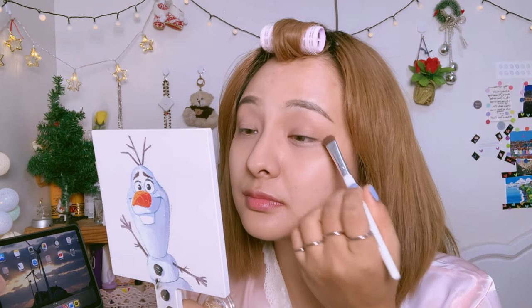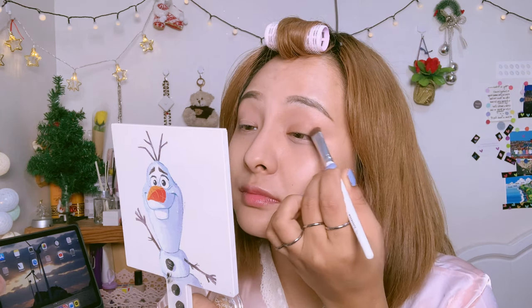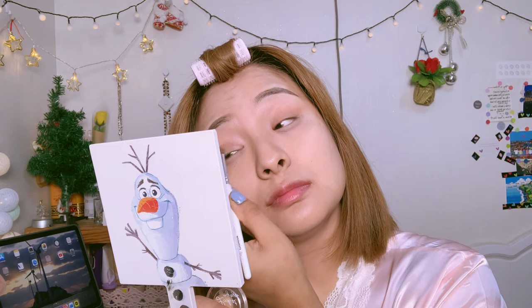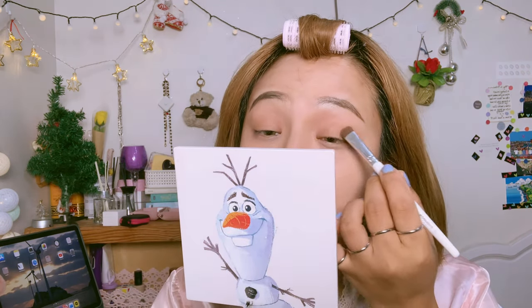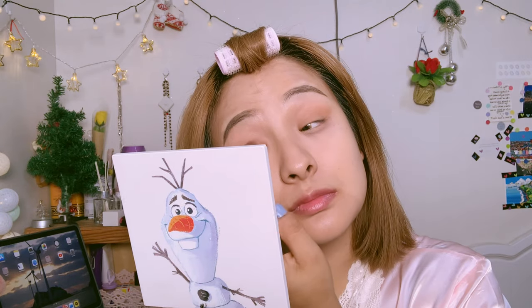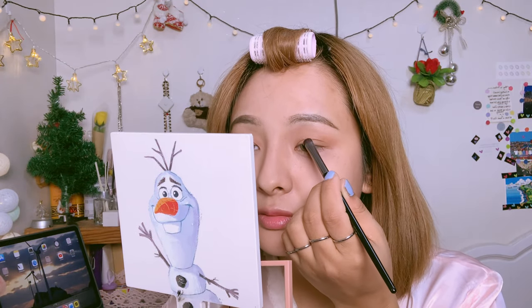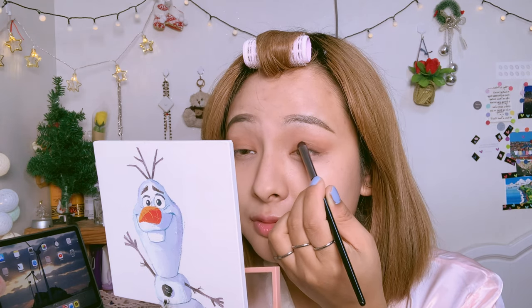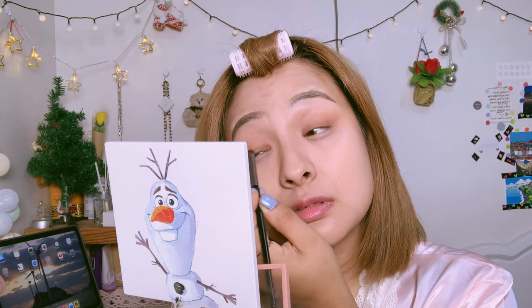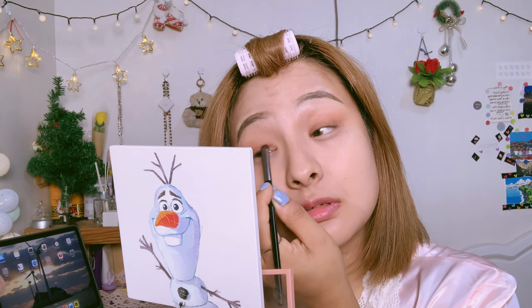For my eyeshadow I'm going to start with a base color — this is an Etude House product, the Look at My Eyes Cafe Tasty Cashew Nut shade. I don't like heavy color on my eyes so I use this the most. Next I'm going to use the 3CE Multi Eye Color Palette — taking the brown color and applying just a little bit on my eyelid to give a slight depth.